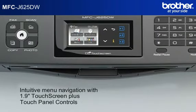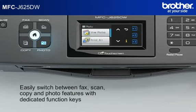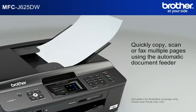Intuitive navigation with 1.9-inch touchscreen plus touch panel LCD display. Easily switch between fax, scan, copy, and photo with dedicated keys. Quickly copy, scan, or fax multiple pages using the automatic document feeder.